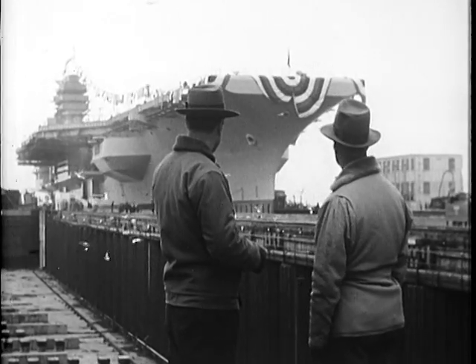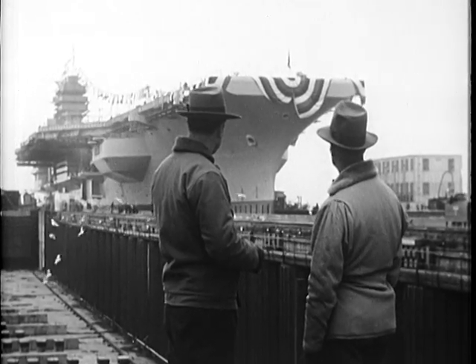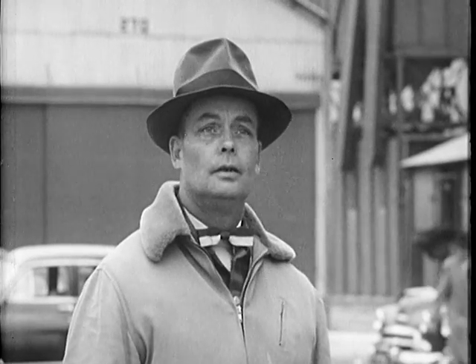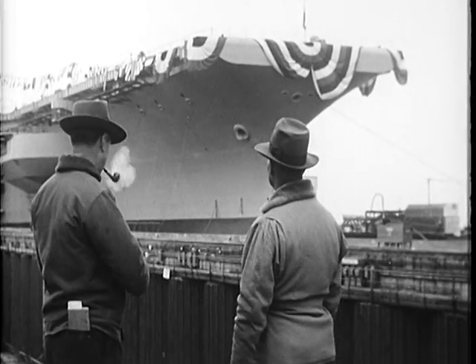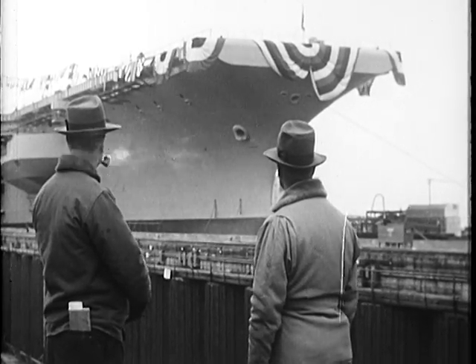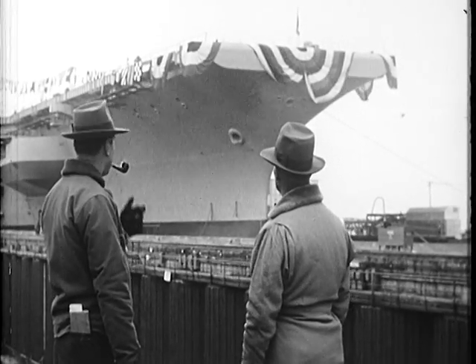Gives you a funny feeling, this business of launching. You feel sort of — you know — at the same time mighty proud. Something like that. Hard to say. Guess you and I feel we've got a little stake in her. She's no longer a number or just a hull. She's a ship.